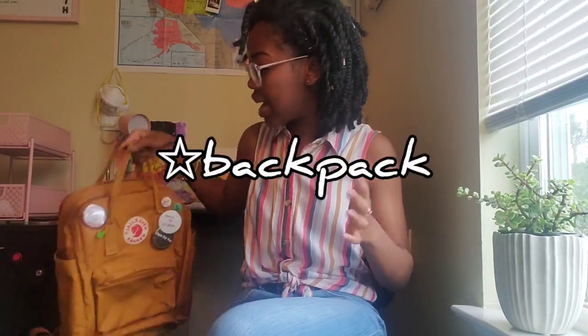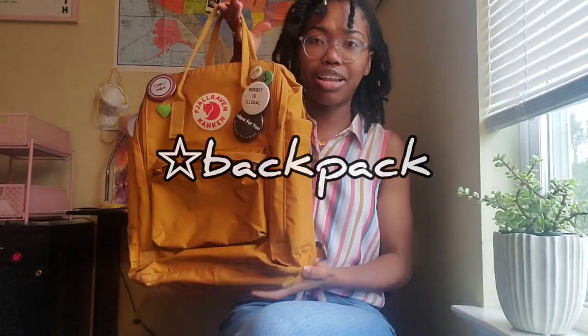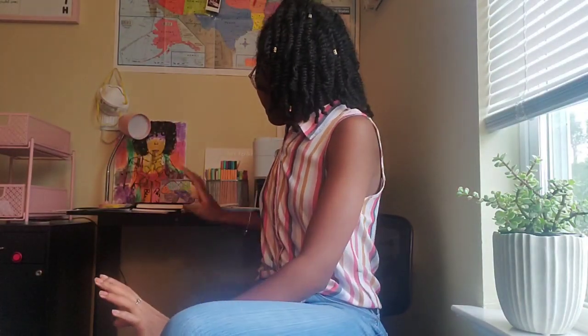You'll need the normal school supplies like pencils, paper, a backpack, things like that. I got the Fjällräven Kånken backpack — excuse me if I'm mispronouncing that. I will link my video down below where I'll show you what's in my backpack and all the different school supplies that I have, but I'm not going to get into that right at the moment.